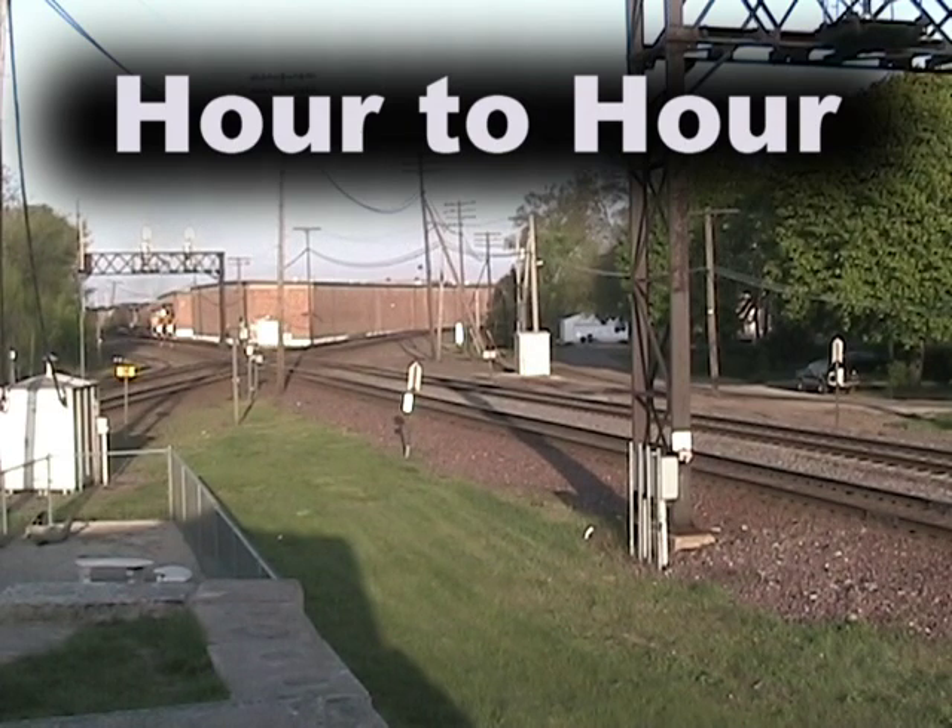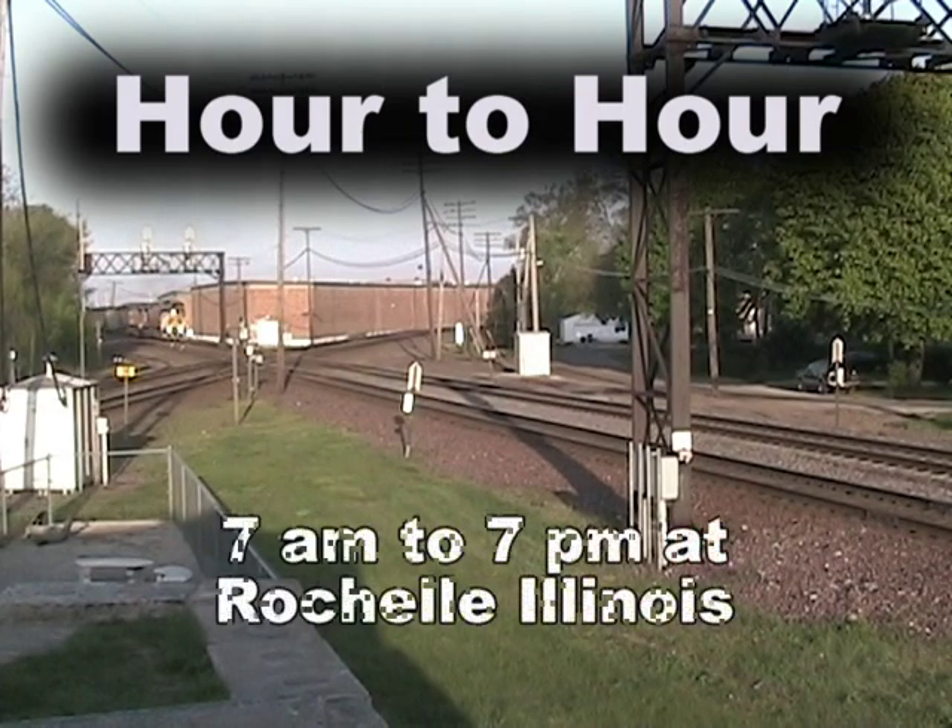This place has become a very popular destination among railroad enthusiasts, as the railroads of the Union Pacific and the Burlington Northern Santa Fe Railroad pass through this location and cross over each other at the double-track diamonds.